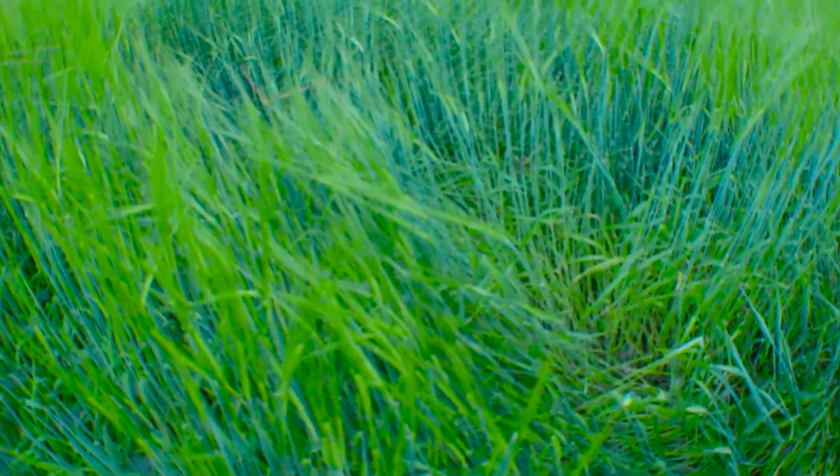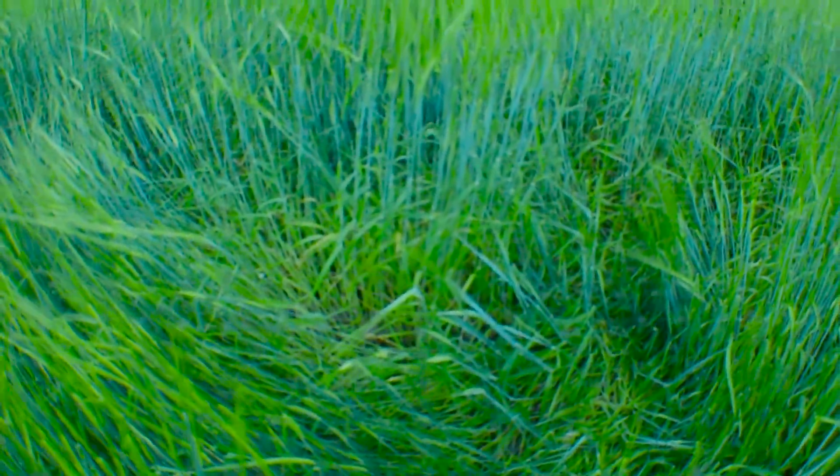What we have had is a problem with deer getting inside of it. If you can see here, there is a huge flattened-out space in the barley — somehow, even with the netting, we've had deer getting in here and laying down in the barley bed.